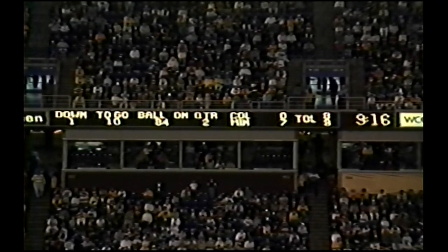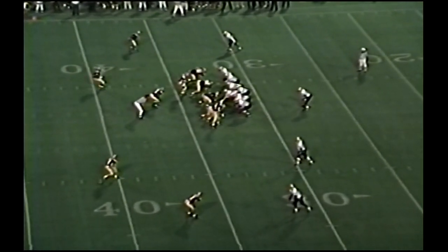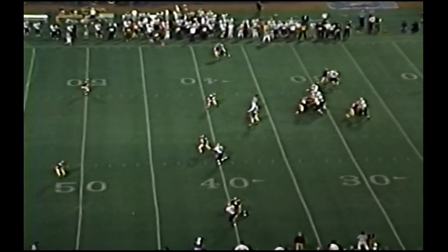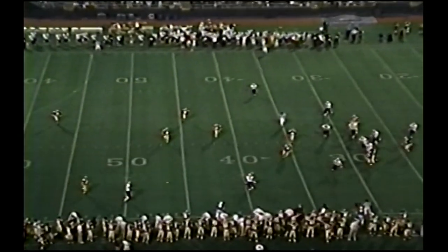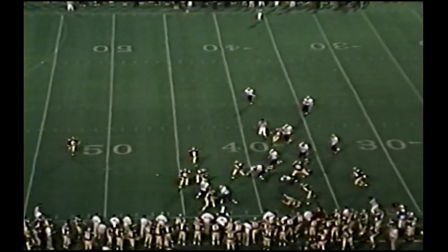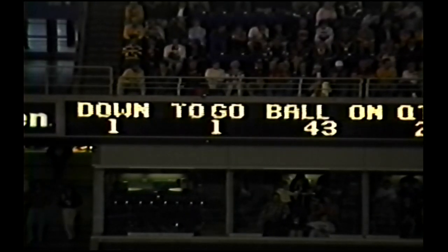Dean Figures will be the only man waiting. They snap it — there's the punt, high spiral. Figures takes it at the 22, 25, 30, dumped at the 32. Slot back to the left, receiver to the right, Tobin calling out an audible. Gophers drop off now, Tobin back, looking to the left, tries to escape the rush, almost falls down. The rush is still on and he's still standing — he gets to the 30, heads for the sideline, gets to the 40 and then is spun down at the 44 for a first down.